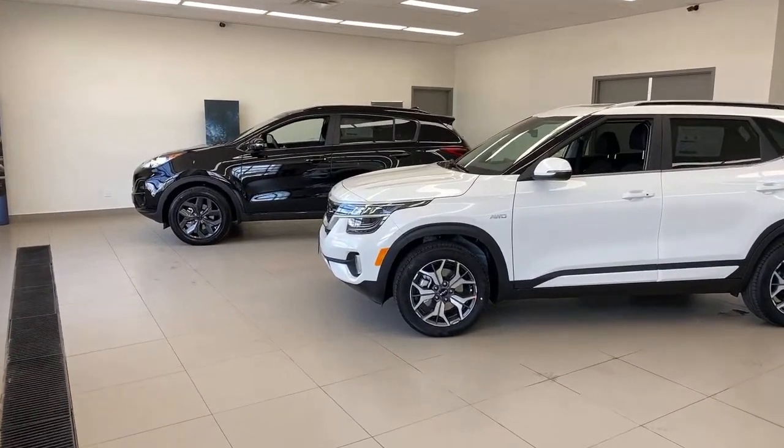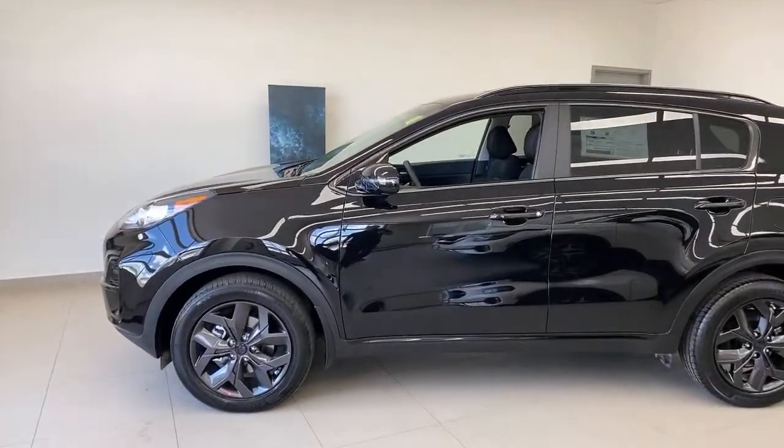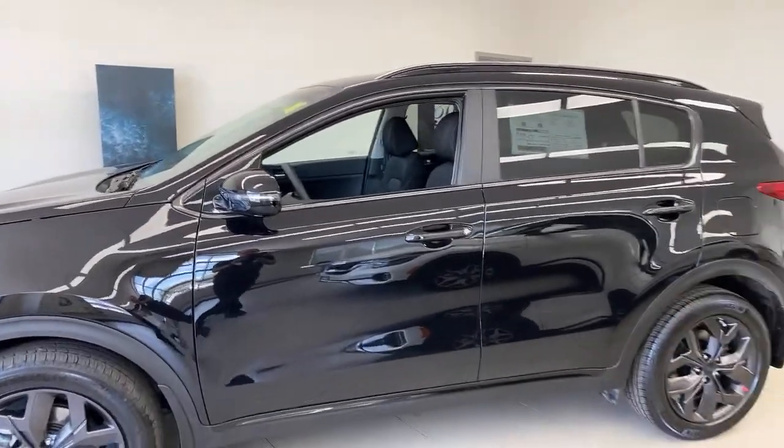Let's jump into the Sportage first. We're going to take a look at the driver's seat. I'll talk specs if you have questions, but what I'm going to show is the interesting stuff that doesn't show up in the spec sheet: driver's seat, rear seat, trunk, and some lighting things. If there are things that come to mind, ask me in the comments and I will focus on those.